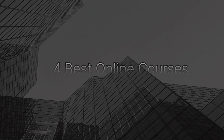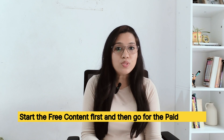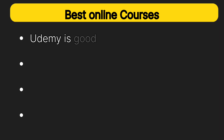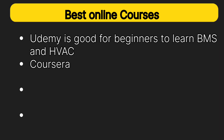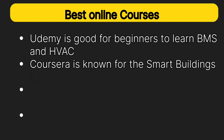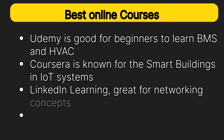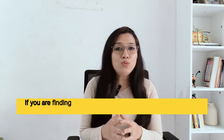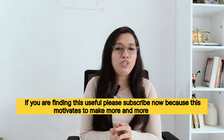For best online courses, start with free content first and then go for paid courses. Udemy is good for beginners to learn BMS and HVAC. Coursera is known for smart buildings and IoT systems. LinkedIn Learning is great for networking concepts. And YouTube, as you know, has free content for everything.